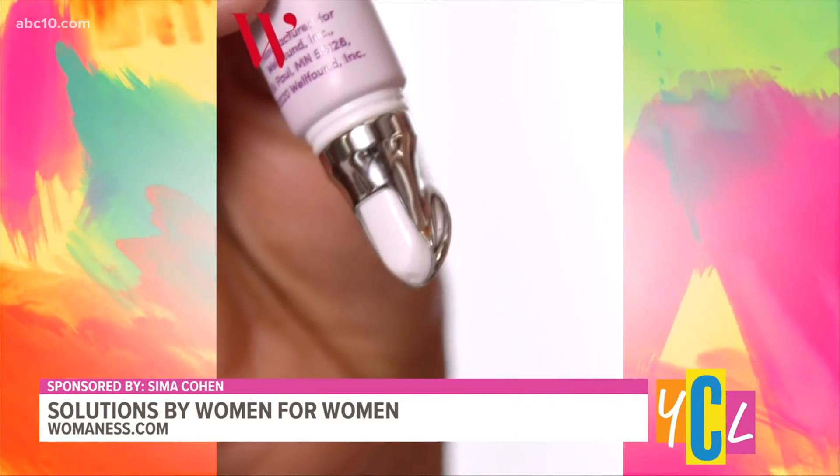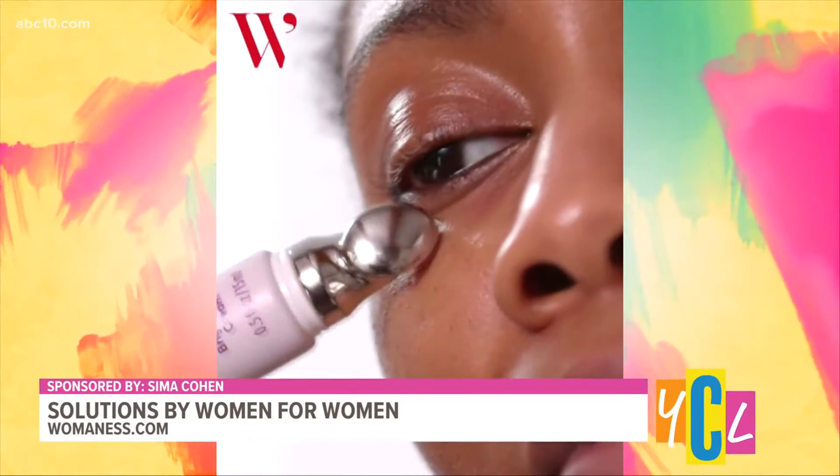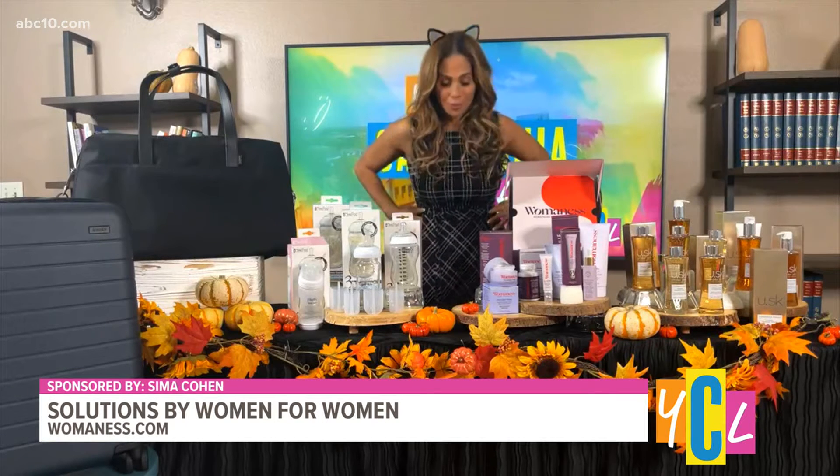It works to moisturize your skin with a powerful level of hyaluronic acid, making your eyes look and feel bright and awake. You can shop Womanist's full collection on womanist.com, target.com, or even select Target stores now.